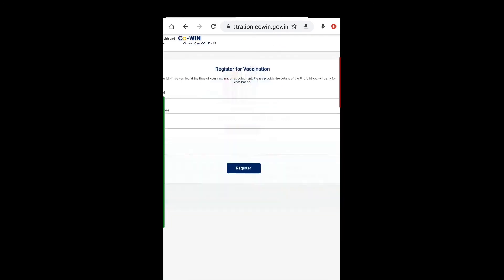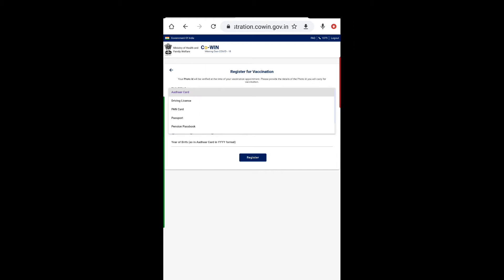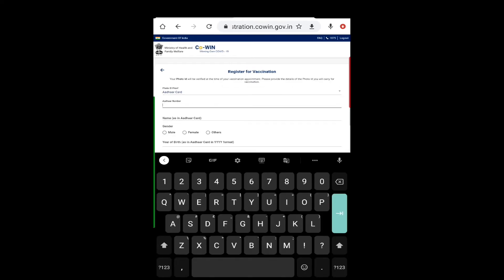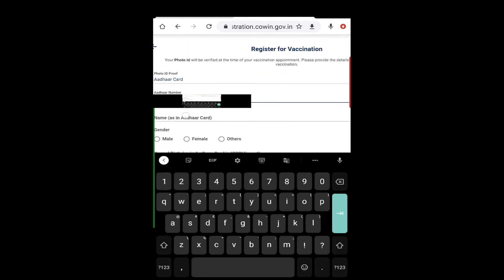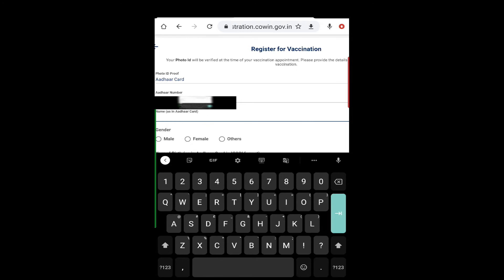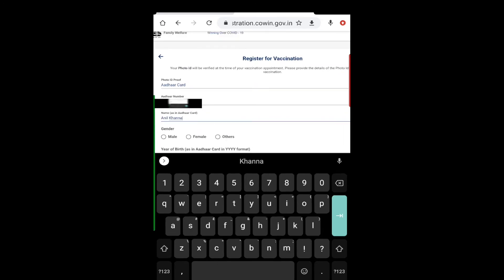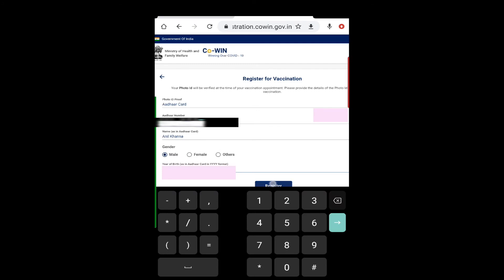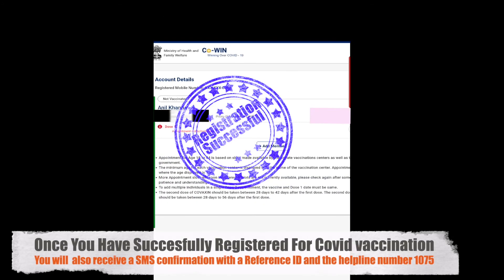To register, you can select Aadhaar card, driving license, PAN card, passport, or pension passport — you will need this at the time of vaccination at the center. Enter your Aadhaar details: your name as on the Aadhaar card, select your gender, and enter your year of birth. Then tap 'Register.' It also gives you the option to add more members if you like.